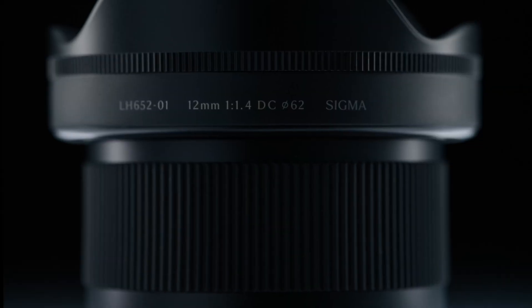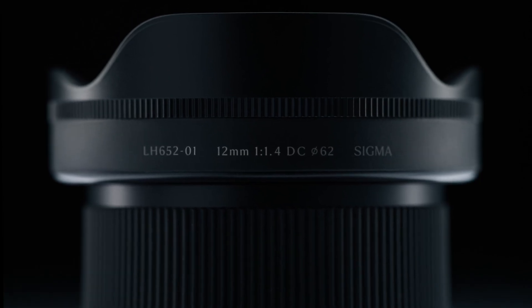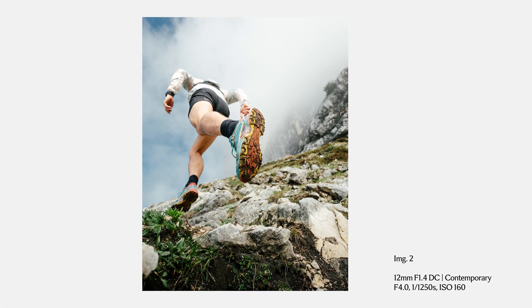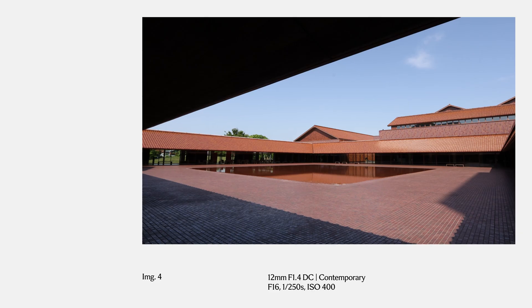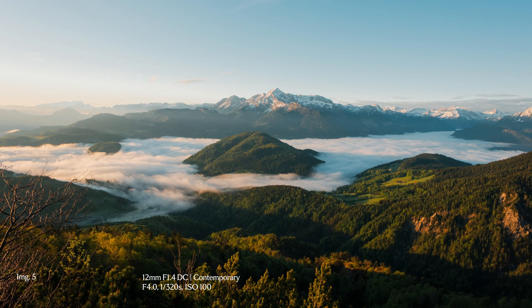Its focal length of 12mm, equivalent to 18mm on a full frame, delivers an ultra wide viewing angle that helps you see the world from a new perspective. The vast field of view captures stunning images and lets you tell bigger stories with every photo and video.